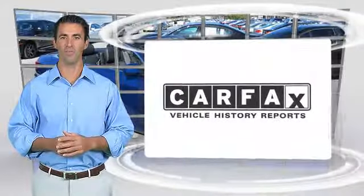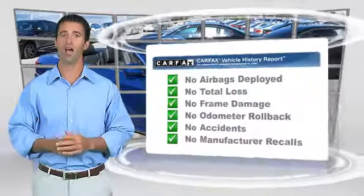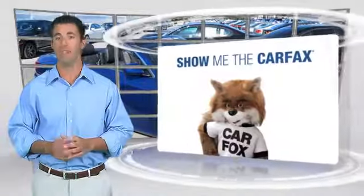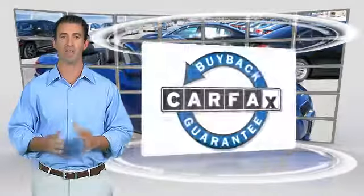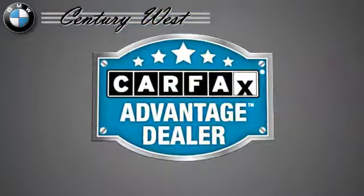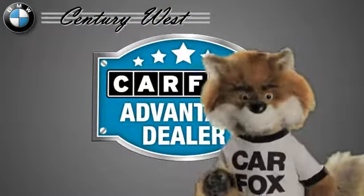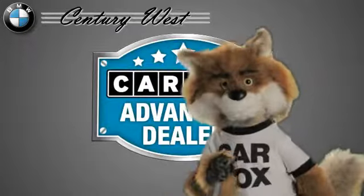Here's another high-quality vehicle with the Carfax Vehicle History Report. Be sure to find a complimentary copy of this report online or contact the dealership. This vehicle qualifies for the Carfax Buy-Back Guarantee. Just say show me the Carfax at Century West BMW, a Carfax Advantage dealer.